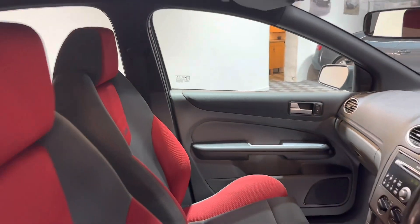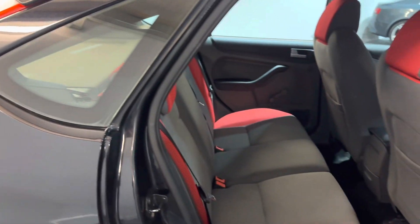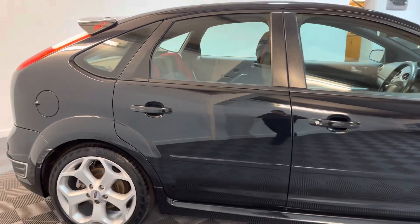As with all our cars, we can offer finance, warranty, and part exchange. If you'd like to arrange a test drive or a viewing, just give us a call or drop us an email. Thanks very much for watching.